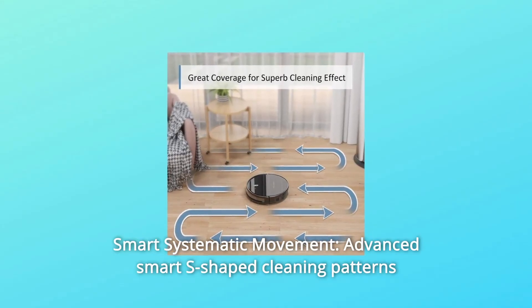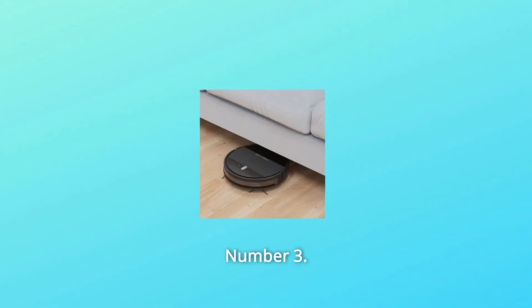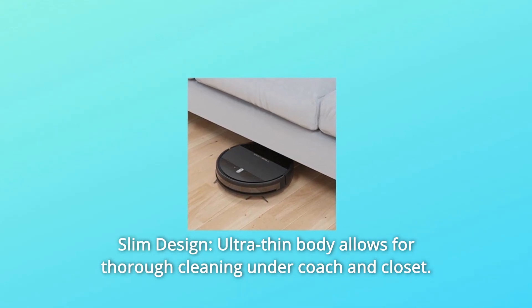Number 2: Smart systematic movement — advanced smart S-shaped cleaning patterns for flawless and thorough cleaning. Number 3: Slim design — ultra-thin body allows for thorough cleaning under couch and closet.